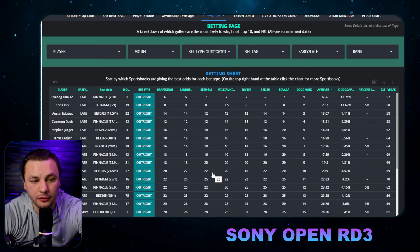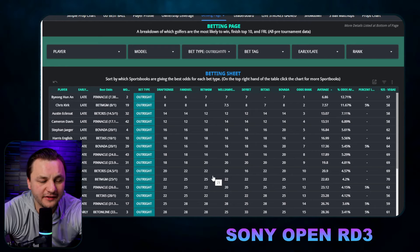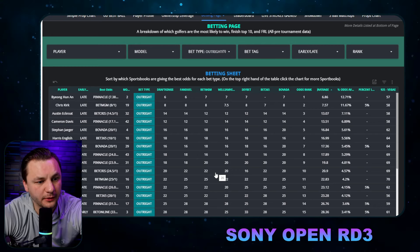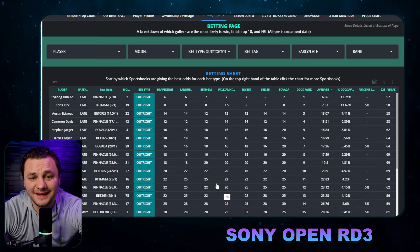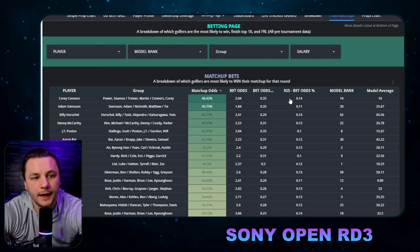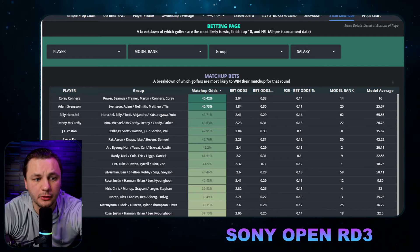I do like Harris English — that odds number seems a little too low. The data doesn't really like Ben Griffin to win, though he has been trending in the right direction and this seems like a good event for him. Same with Andrew Putnam — he's someone that fits this course type well and is playing well too, so not surprising. I think we have some slight edges there if you guys want to go for any of those. The three-ball bets for Round 3 look decent as well — that's been pretty successful thus far this week.